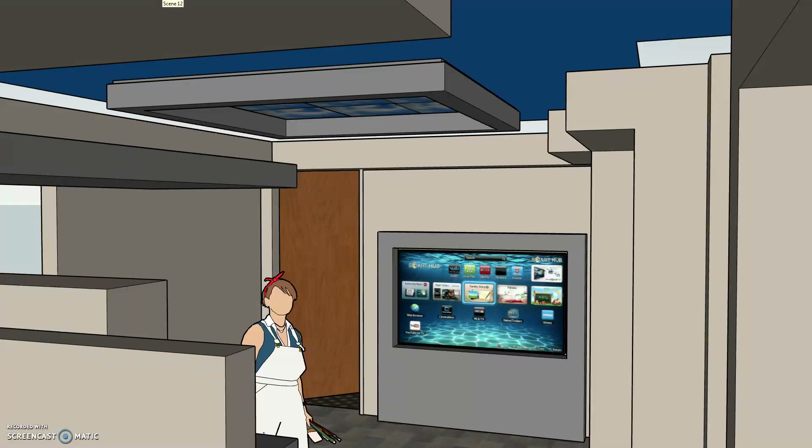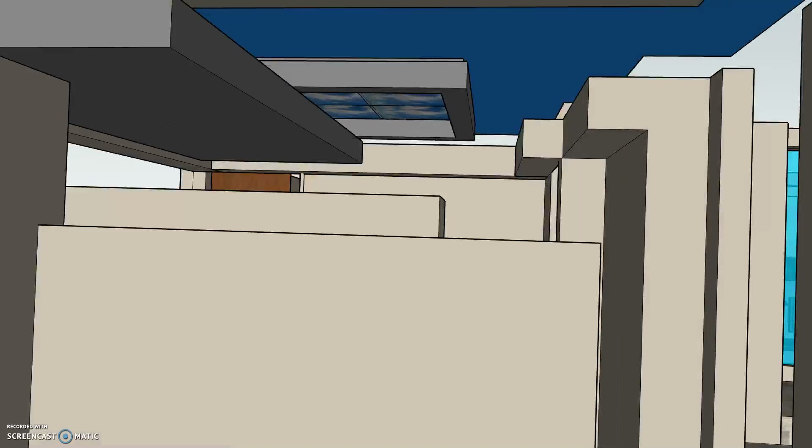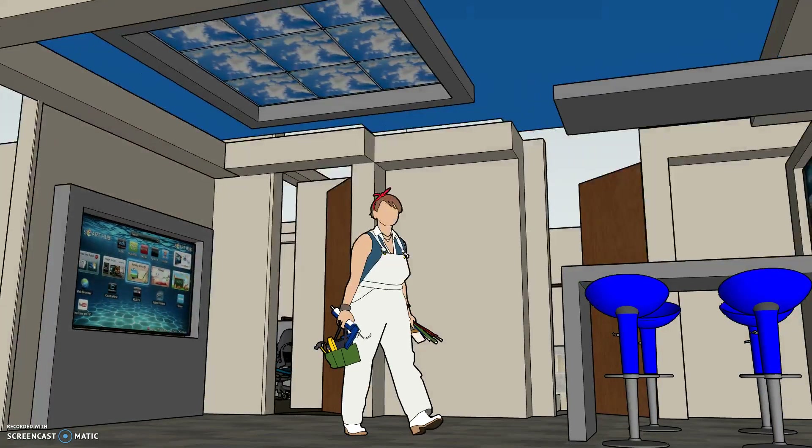The ceiling was pushed up six inches above the fur downs, and we will be doing a light splash all the way around the room above the fur downs as well as around the central skylight. The skylight is actually a digital skylight, so there will be a large photo of a perfect sunny day.